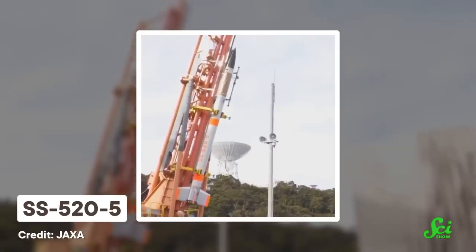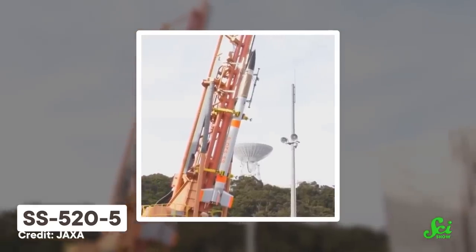Today, we're going to celebrate the smallest rocket to ever orbit the Earth: the Japan Aerospace Exploration Agency's SS-520 No.5. Launched back in 2018, its success could help usher in a new era of getting stuff where you want it, when you want it, but in space.